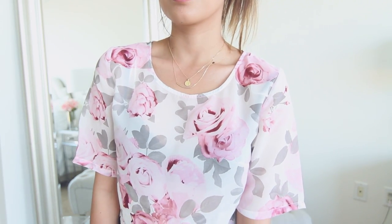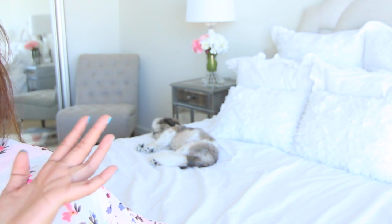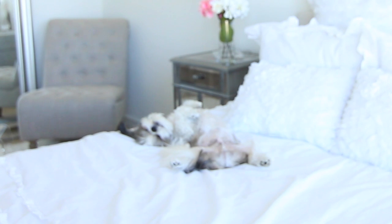Hi Junior! Can we please take a moment and just appreciate how cute Junior is? It's like he's posing for the camera. Hi Junior, hi baby!